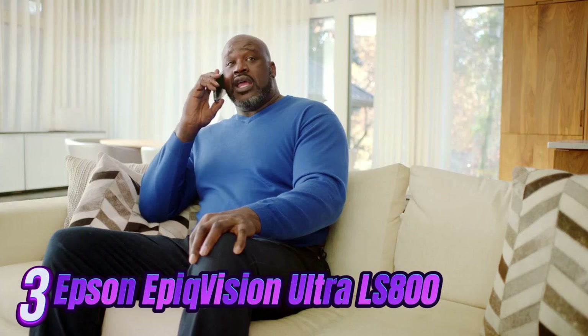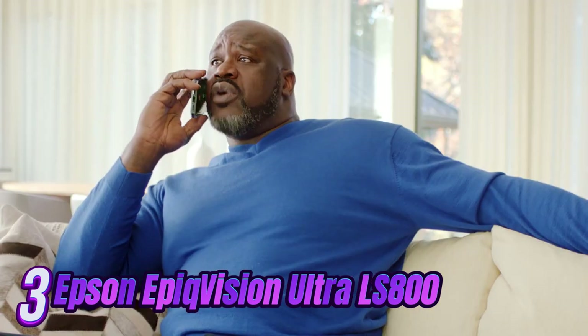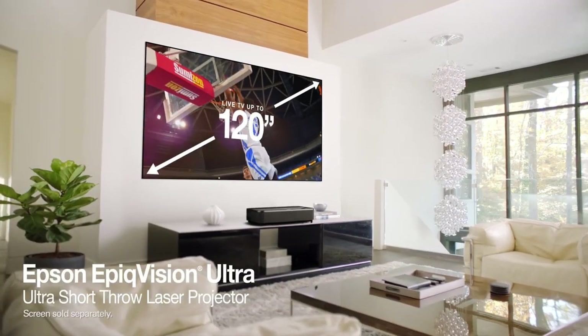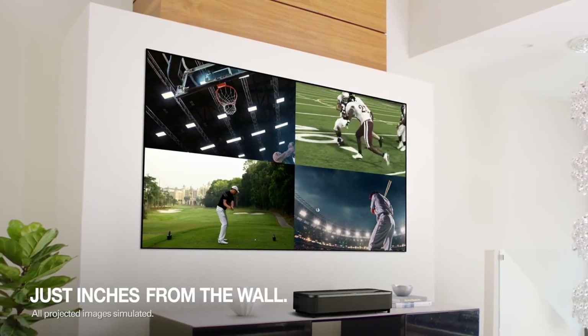Number 3. Introducing the pinnacle of home entertainment technology, the Epson EpiqVision Ultra LS800 Home Theater Projector. Designed to bring the silver screen experience right to your living room, this projector redefines what it means to watch movies and TV shows in the comfort of your own home. With stunning 4K resolution, vibrant colors, and unparalleled brightness, the Epson EpiqVision Ultra LS800 delivers a truly cinematic experience.